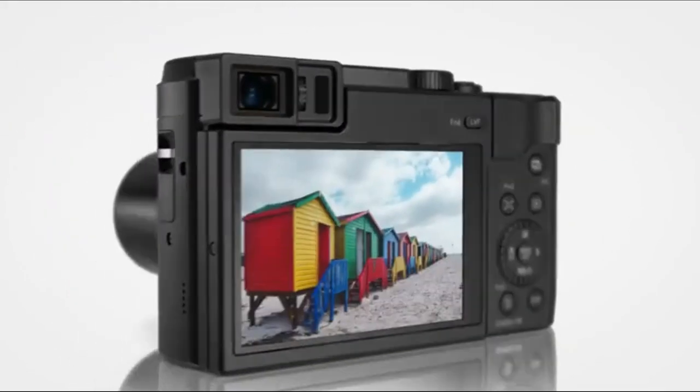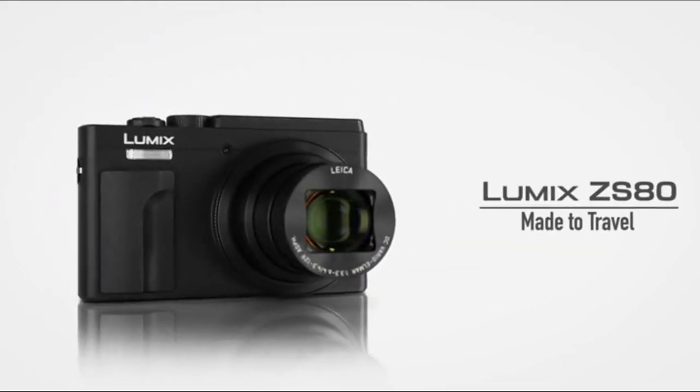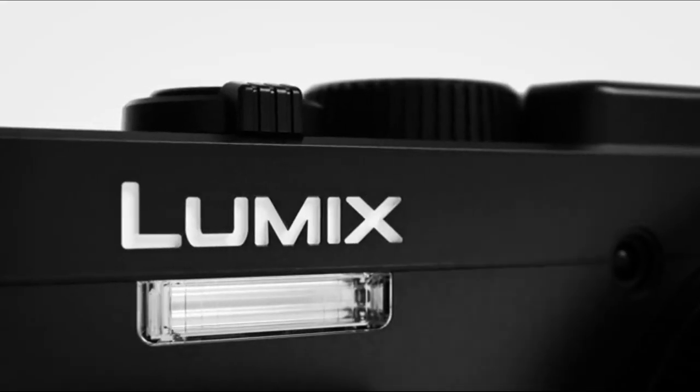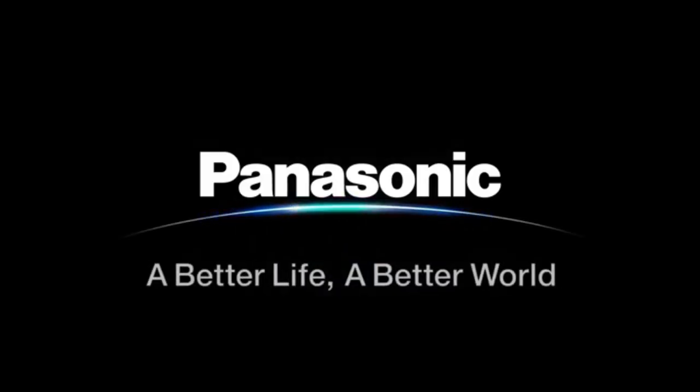In many respects, the Coolpix A1000 is a very similar model to the TZ95/ZS80. It actually boasts a slightly longer 35x zoom, also has a built-in viewfinder and a tilting touchscreen, PASM exposure modes, 4K video, raw shooting, and of course Wi-Fi and Bluetooth. So read on to discover how these two pocket super zooms measure up.